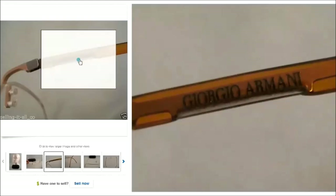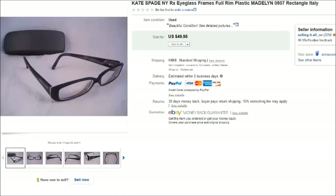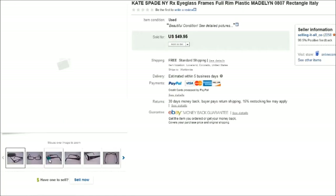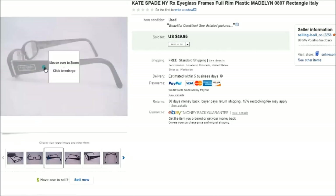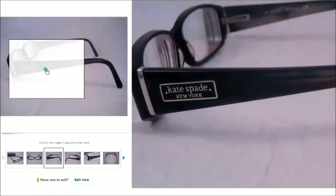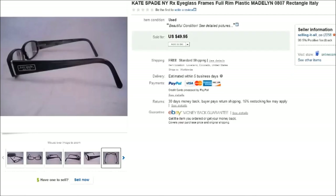The Giorgio Armanis sold for $80. This is a pair of Kate Spade prescription eyeglasses — you can see 'Kate Spade New York' on the side. They were in very nice condition and sold for $50.